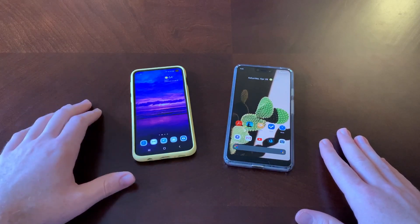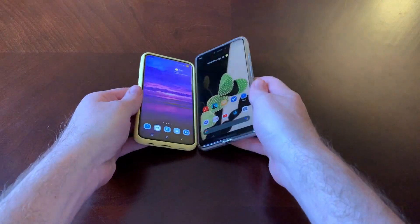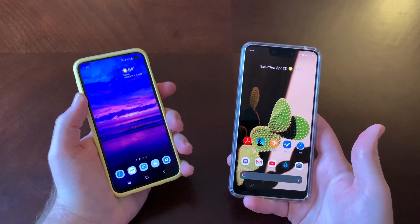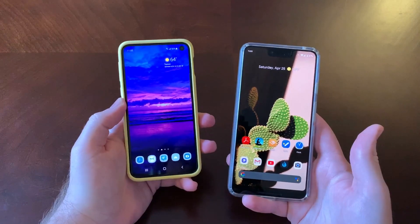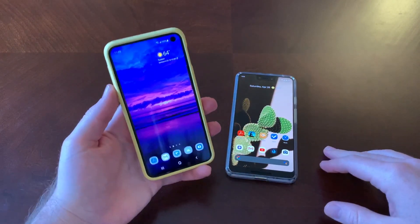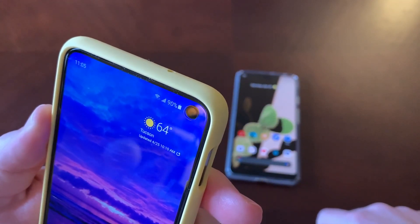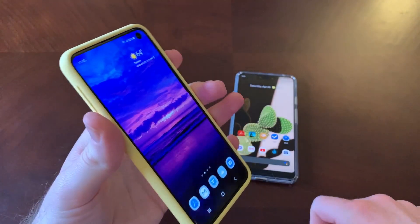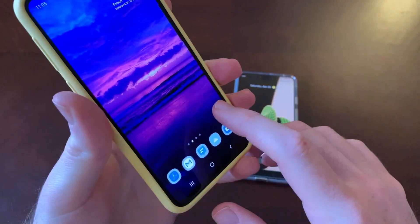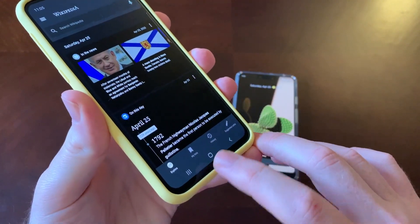The S10e is obviously the smaller of the two phones. At a glance, we can see this is a more compact phone, but it still sports a pretty large display. The S10e has a 5.8-inch display, and it does have the hole punch cut out for the front-facing camera. Bezels are pretty thin, with a slightly bigger bezel at the bottom.